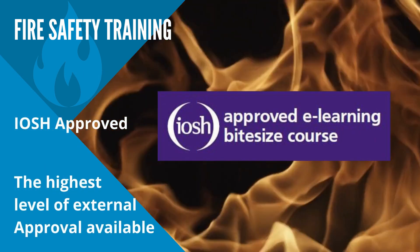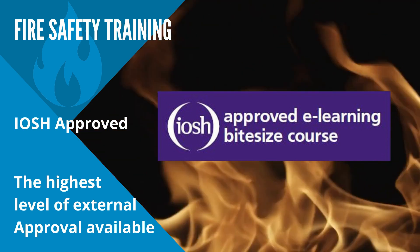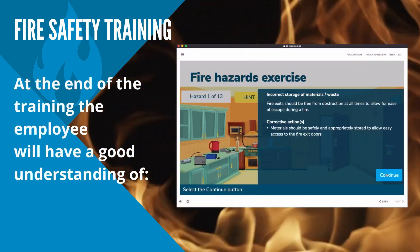With IOSH approval, our course has the highest level of external recognition available, giving your organisation the assurance you need that your employees are suitably trained to meet your legal obligations.